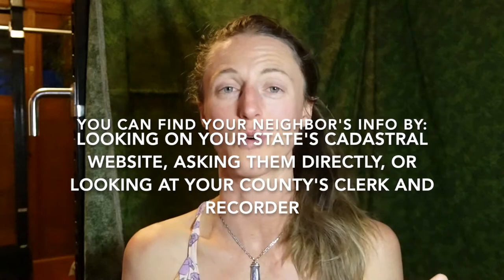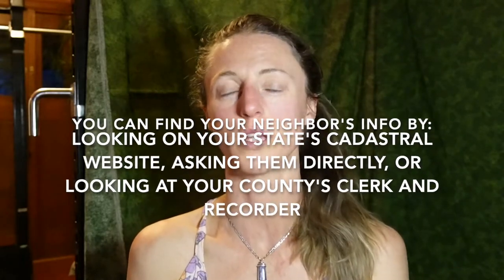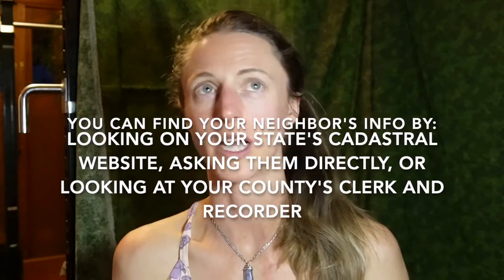For notifying the neighbors, you can either go and ask them for their information directly, or you can go online and find that information through a cadastral website or your county's clerk and recorder information.